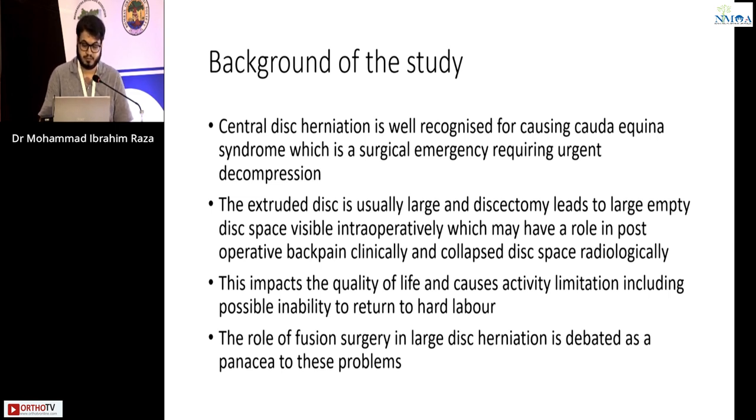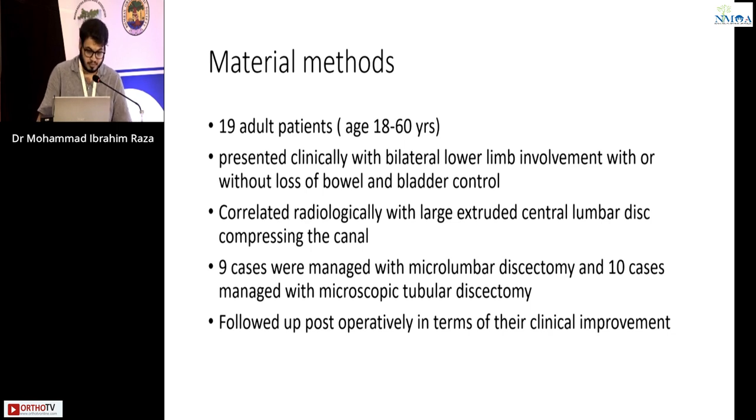This impacts the quality of life and causes activity limitation, including possible inability to return to hard labor. The role of fusion surgery in large disc herniation is debated as a panacea to these problems.